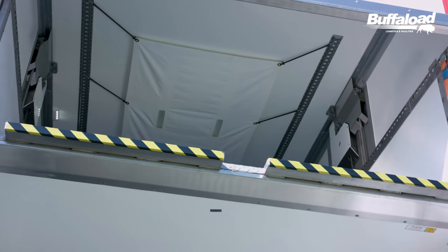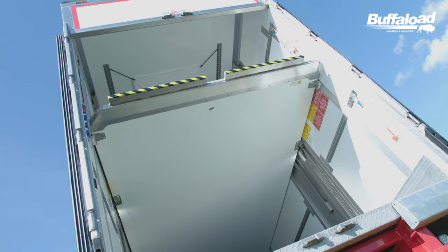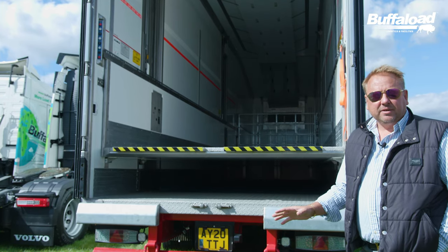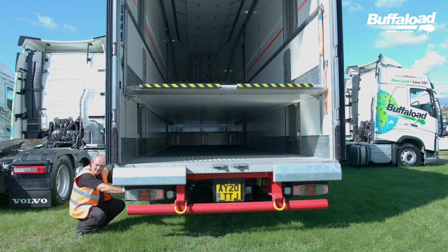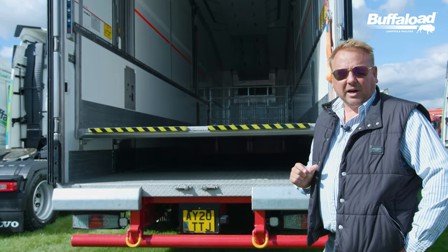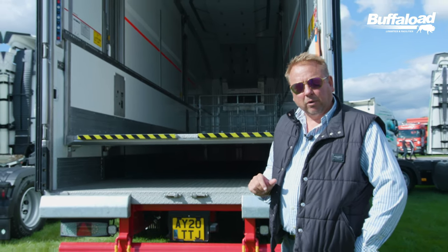This is one of our brand new double deck trailers. This double deck trailer carries 66% more than the standard refrigerator trailer. This is the future. This takes trucks off the road, saves carbon as part of our carbon neutral journey that we're on.